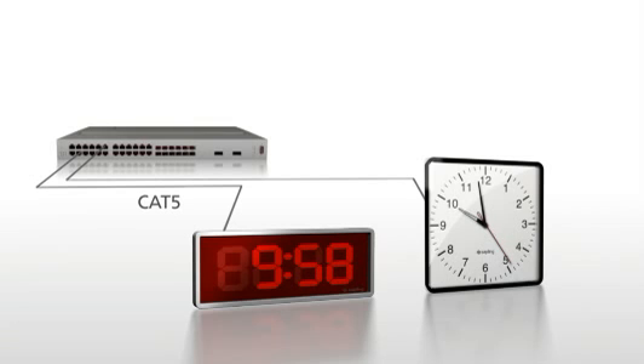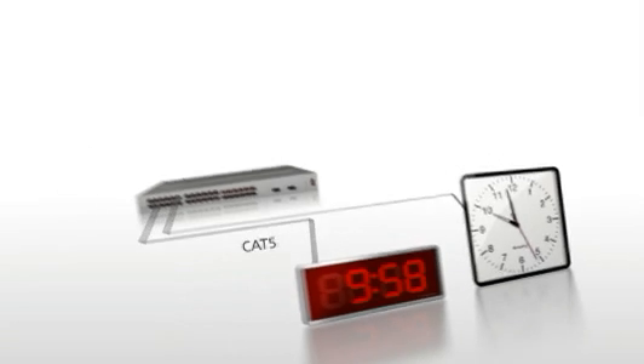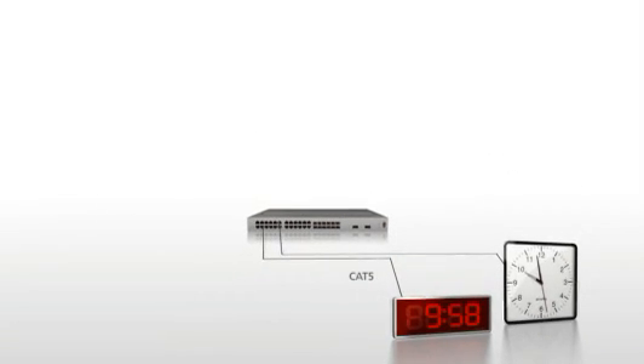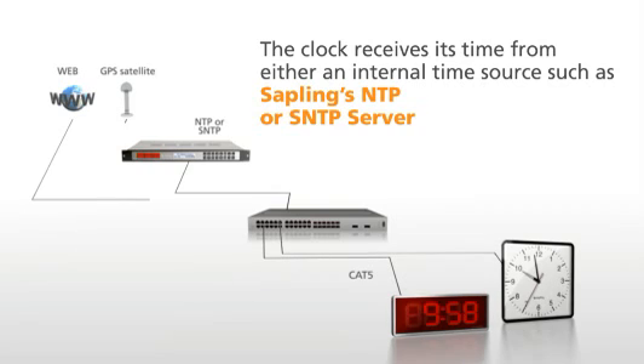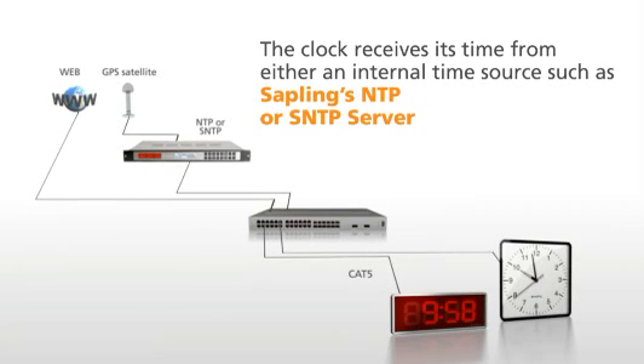Once the CAT5 cable is connected from the PoE-enabled switch, the clock will power up and display the time. The clock receives its time from either an internal time source, such as Sapling's NTP or SNTP server, or from any outside time source.